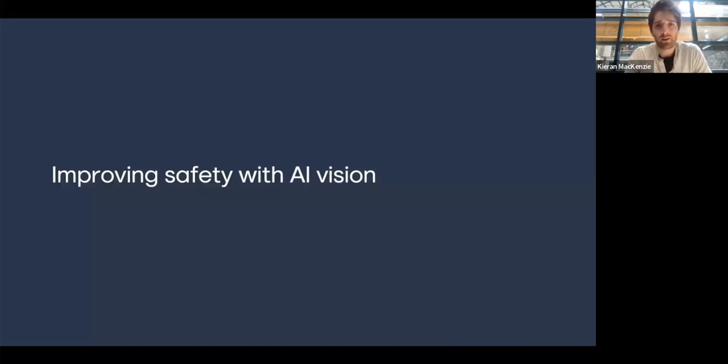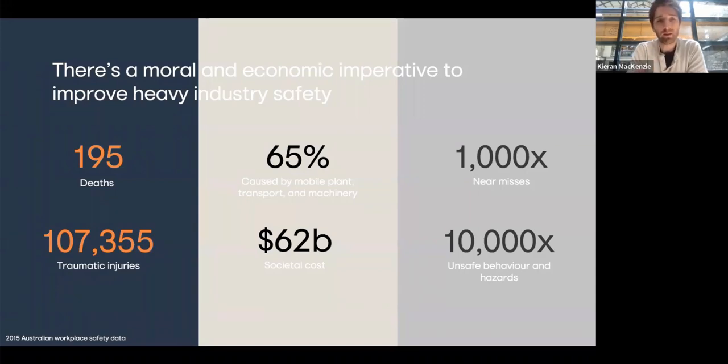How can we use this technology to improve safety in heavy industries? These are Australian numbers — there are around 150 to 200 fatal accidents and around 100,000 serious injuries in the Australian workplace every year. About 65% of those fatal accidents involve being hit by a vehicle — by far number one. We were originally part of Langarock's R&D team, and unfortunately we can count accidents but don't know how many times we almost had a serious or fatal accident. There might be a thousand near misses for every actual accident, and these are very rarely reported with manual processes.